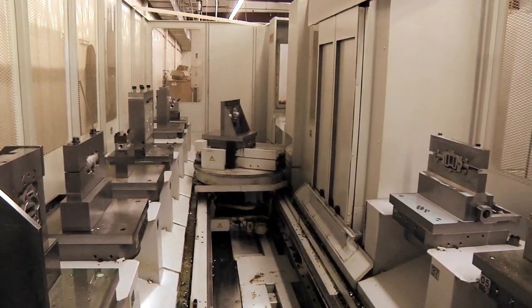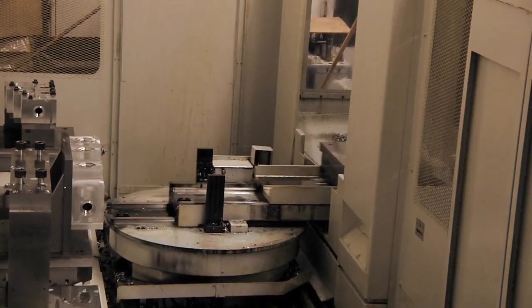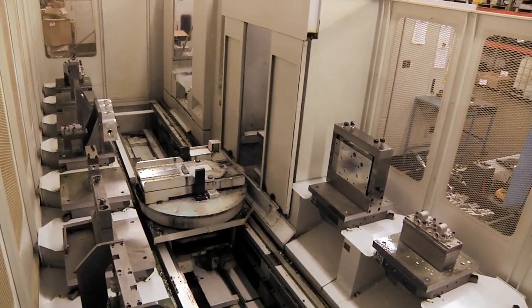What this machine allows us to do is provide our customer with single-piece pricing based on their estimated annual usages, regardless of what quantity they need. With our zero-time changeovers, we're as efficient running one part as we are a hundred parts.